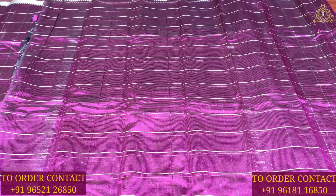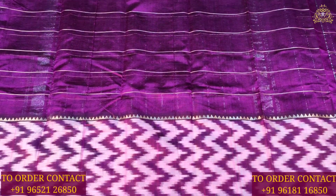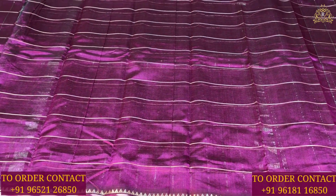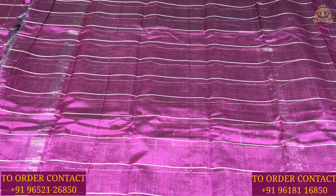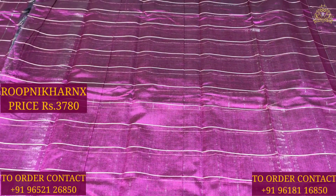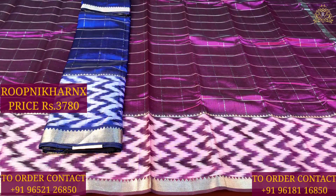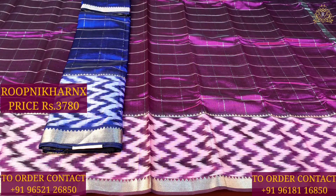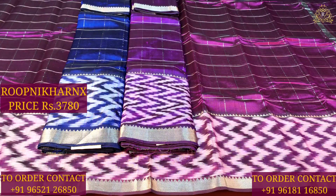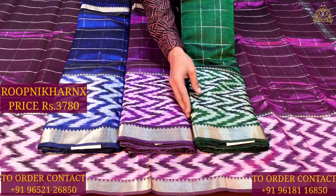The blouse is a ready blouse in a self color combination. One color is brinjal with checks pattern and just lines. Other color combinations available include dark blue, dark purple, and bottle green — all lovely and beautiful.